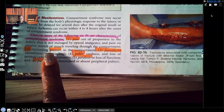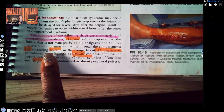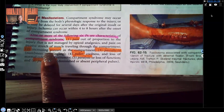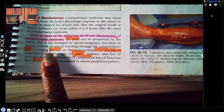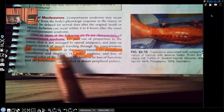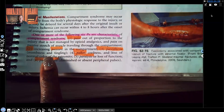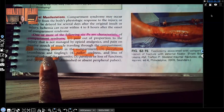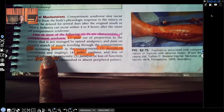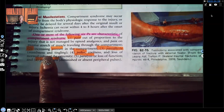Two: increasing pressure. All that swelling with no room for expansion causes pressure. If the patient tells you they have a feeling of pressure, you better be thinking compartment syndrome if there is a fracture we're dealing with. Three: paresthesia — that's numbness and tingling. If a patient with a fracture reports a tingly or numb feeling in that extremity, you better be thinking compartment syndrome.